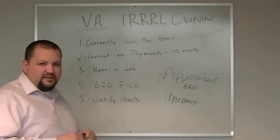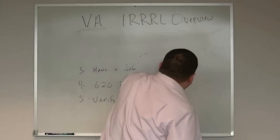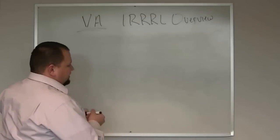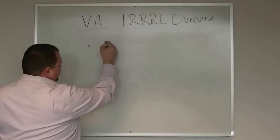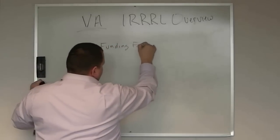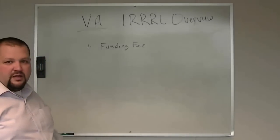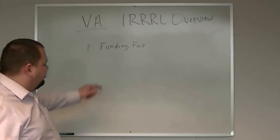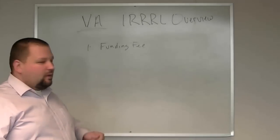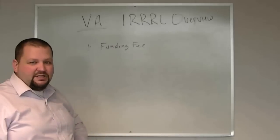Let's jump into a couple of things that are required on all VA loans. With a VA loan, VA has set some guidelines and there are three things we need to be aware of. First is the VA funding fee. This is the fee that VA charges on all loans that they do. They have a factor for calculating that funding fee, and it's different for a purchase, a refinance, or a VA IRRRL. That funding fee factor will change depending on use.